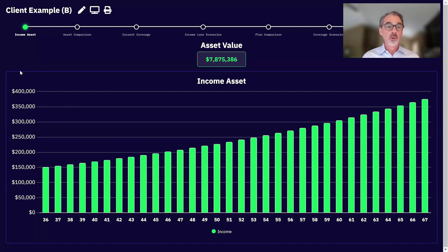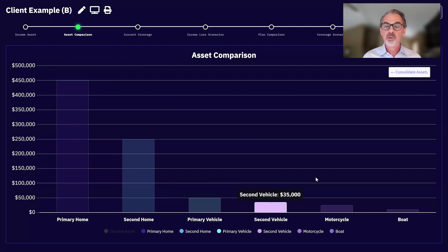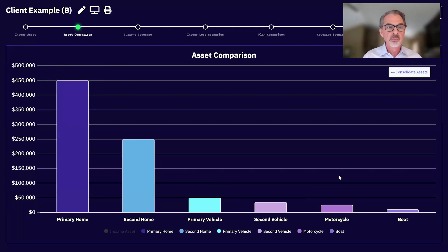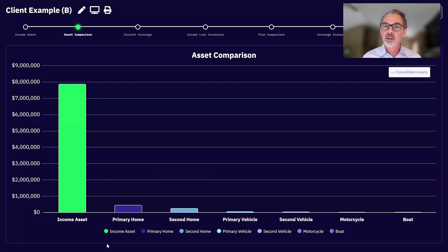With our 36-year-old making $150,000 with three percent growth to age 67: 'Mr. and Mrs. Client, did you know you're going to make over $7.8 million dollars between now and the time you retire?' That stops them in their tracks. The second thing the software does is make the unknown known by using the familiar — what are they familiar with? They insure other assets every day without thinking twice: their home, cabin, vehicle, boat, motorcycle.